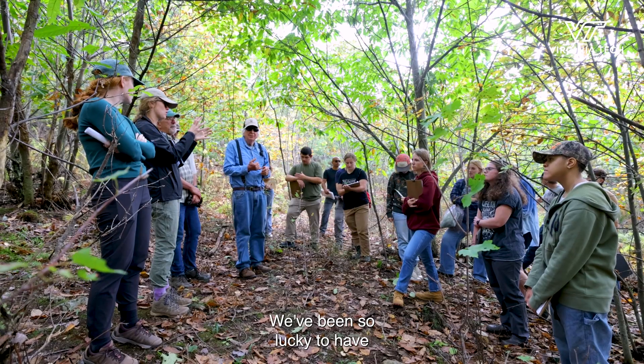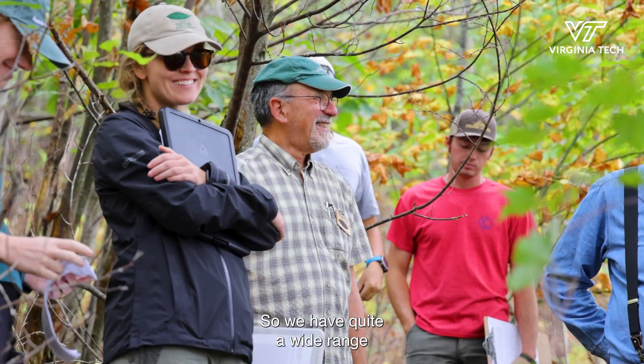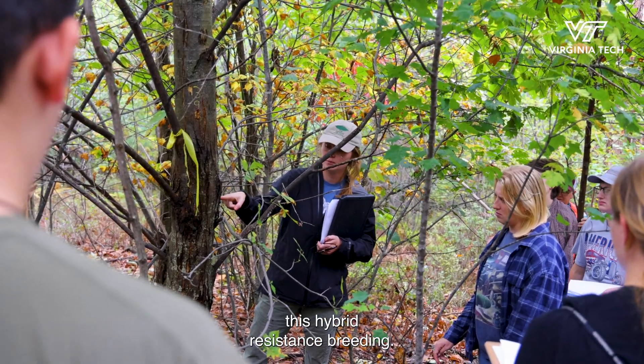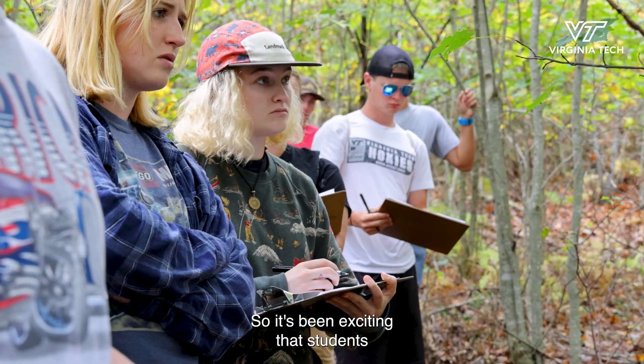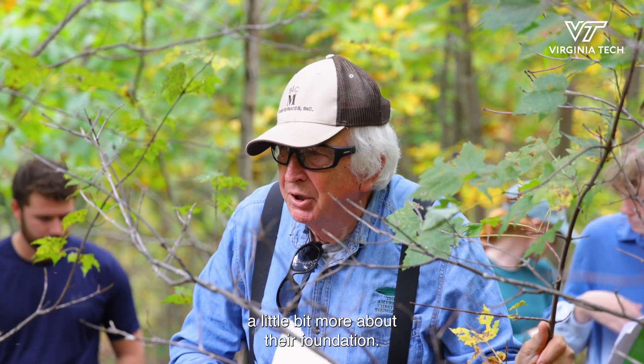We've been so lucky to have the American Chestnut Foundation people here, and the Virginia Department of Forestry came out as well. We have a quite wide range of scientists from the American Chestnut Foundation — they're really the ones on the ground doing this hybrid resistance breeding. It's been exciting that the students have been able to be immersed with those people and understand a little bit more about their foundation.